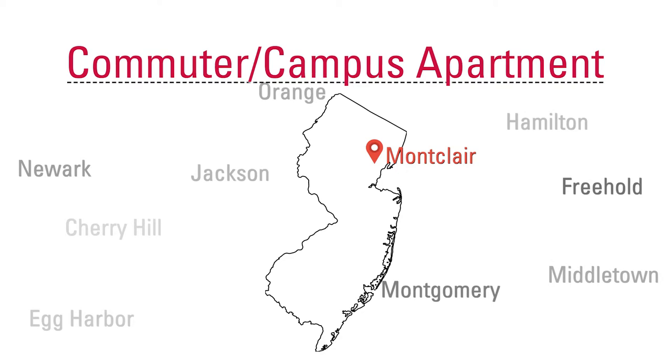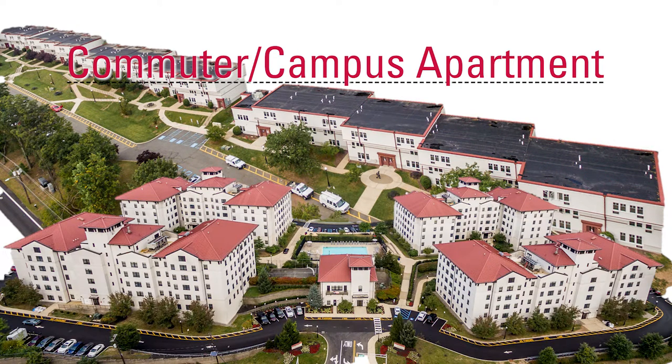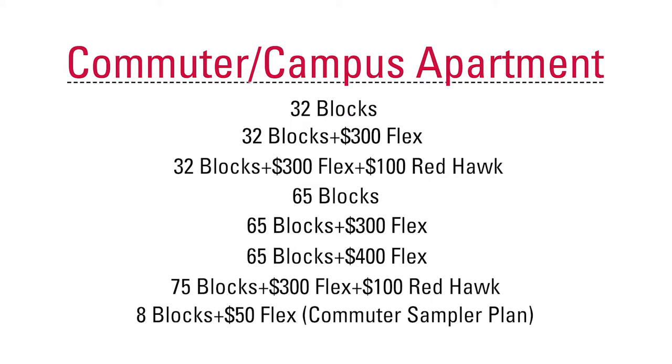If you are a commuter or you are living in campus apartments like Hawks Crossings or The Village, you are not required to purchase a meal plan but it is highly encouraged. You are able to purchase the same meal plans as residents, but there are also smaller meal plans designed to better fit commuter and campus apartment needs. More than 80% of students living in campus apartments choose to get a meal plan.